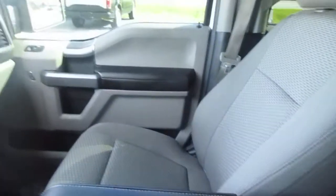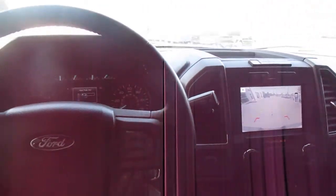So if you're in the market for a pre-owned F-150 like this one, come down to King's Colonial Ford and give this one a test drive. Thank you for watching.